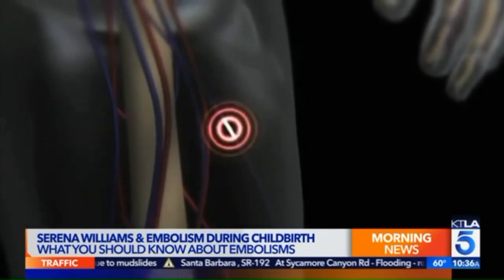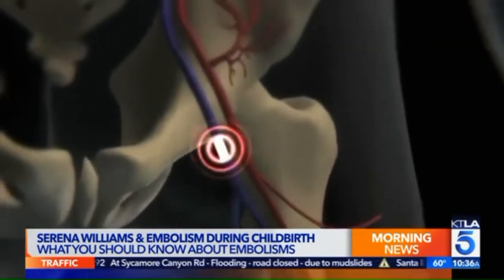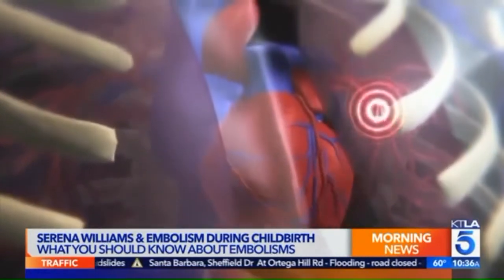The typical risk factors are heart disease, cancer, obesity, smoking, and some medications such as birth control pills. There's actually a small amount of people — 5 to 8 percent — who are genetically predisposed to developing blood clots.